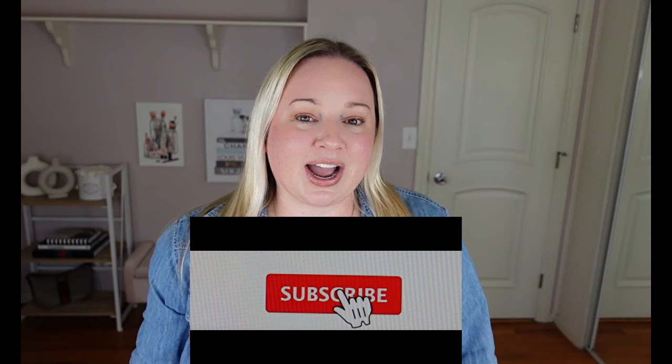That does it for 20 of my current favorite Amazon products that I can't live without. If you are new here, I hope you stick around and subscribe, and I will see you soon in my next video.